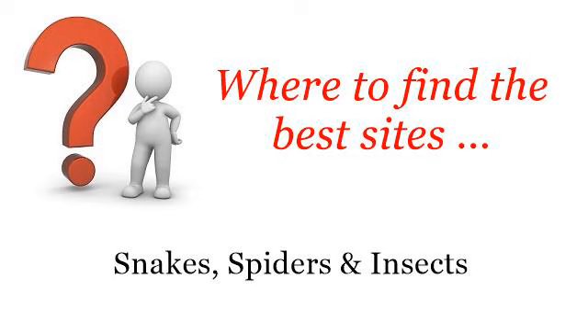Where to find the best sites? Snakes, spiders and insects. Hello. Here you will find where to solve your questions about geraniums that repel moths — these are the best resources we could find on the web.